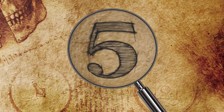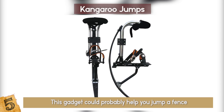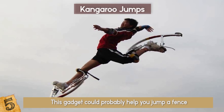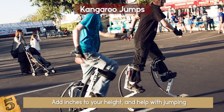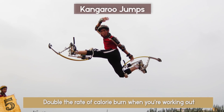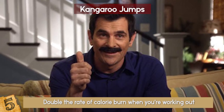Kangaroo Jumps: Jump over tall buildings in a single bound — well, maybe not quite, but this gadget could probably help you jump a fence. Kangaroo Jumps look like something out of an 80s sci-fi movie — they add inches to your height and help with jumping. They were originally invented to lower joint impact while running. They're a great tool for losing weight because they double the rate of calorie burn when you're working out, so not only do you feel like a superhero, but you're also doing your body some good.